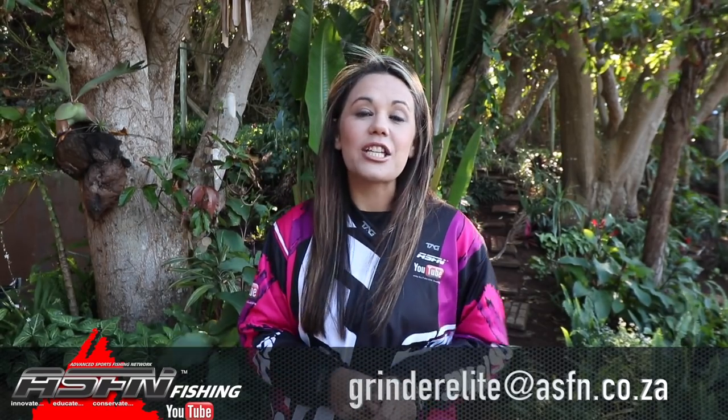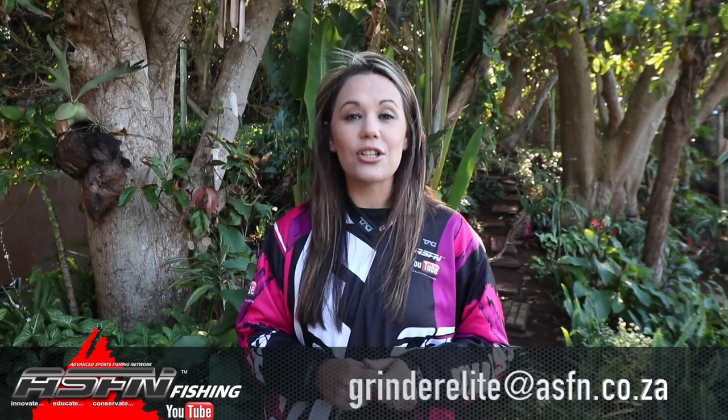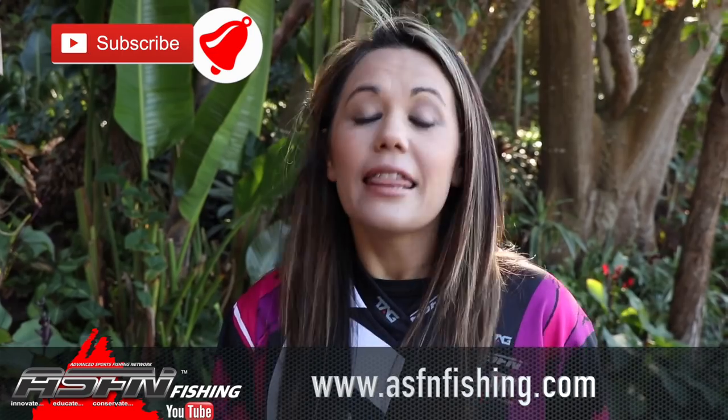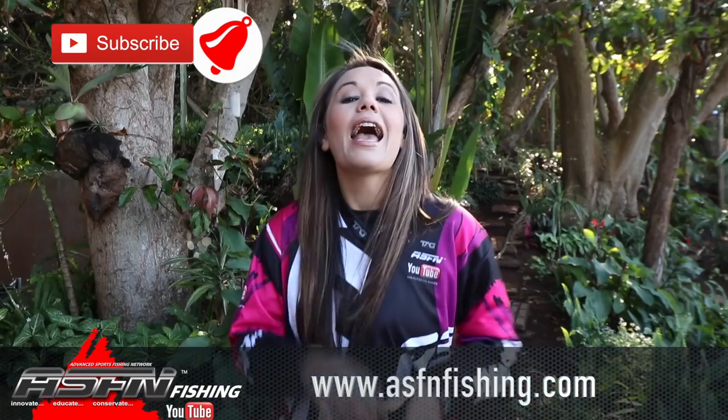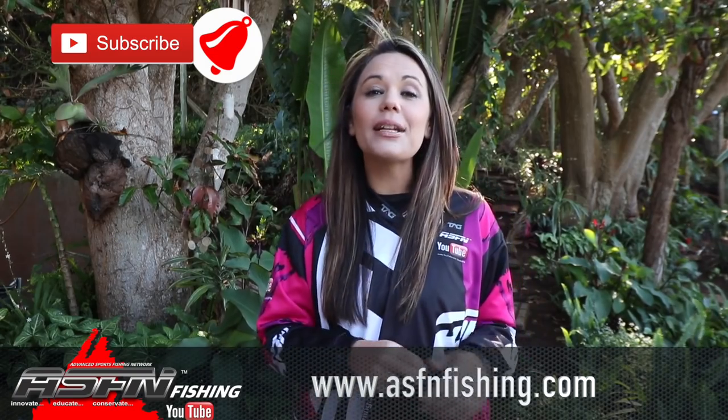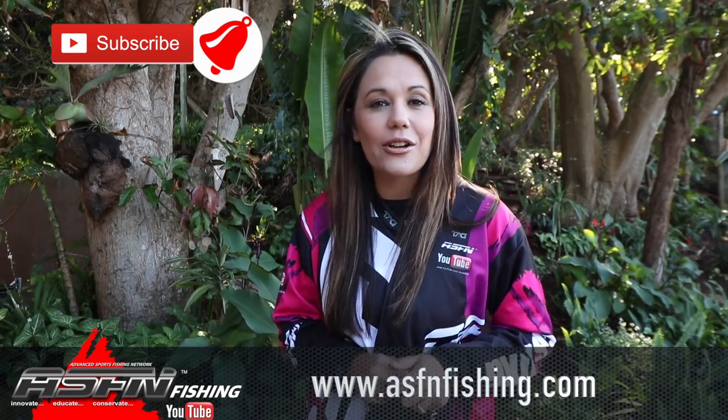Remember that you can send your catches to grinderelite@asfn.co.za. Also remember to check out our website — the link is in the description below. Remember to subscribe to the channel and click that little bell icon if you'd like notifications when new content is loaded. We'll see you next week. Goodbye.